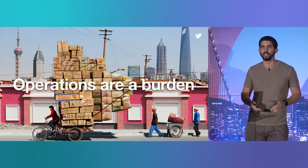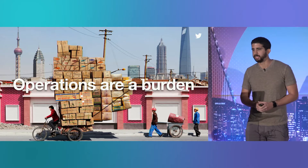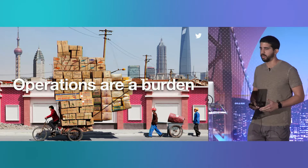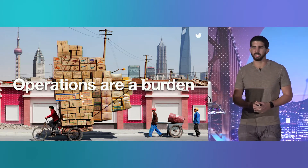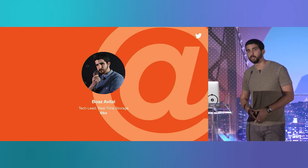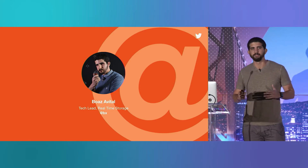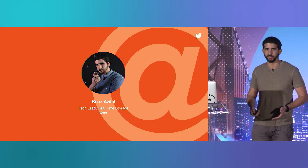Today I'm going to talk to you about managing database services. If you operate the services that you build in production, you've probably learned a universal truth: operations are a burden on your team. The time that you spend managing your clusters is time that you're just treading water. You're not improving your services, and you're not building new ones. In the six years that I spent at Twitter building and operating distributed storage systems with thousands of nodes, I've definitely seen and done my fair share of operations.